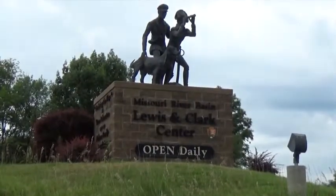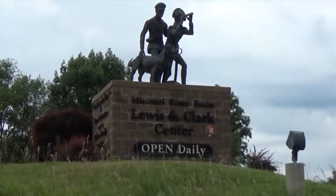In Nebraska City, there's the Missouri River Basin Lewis and Clark Center.